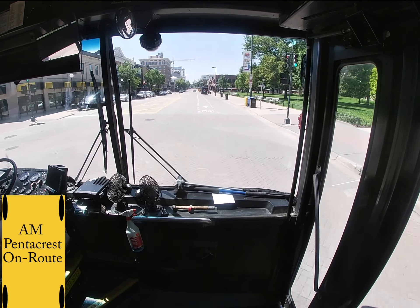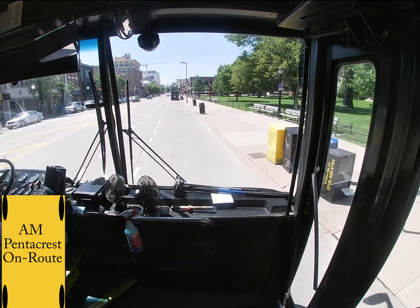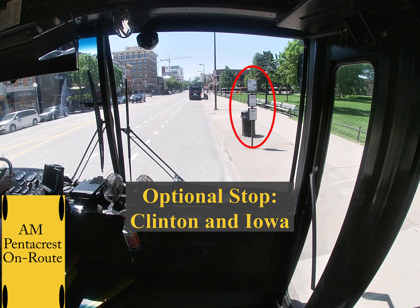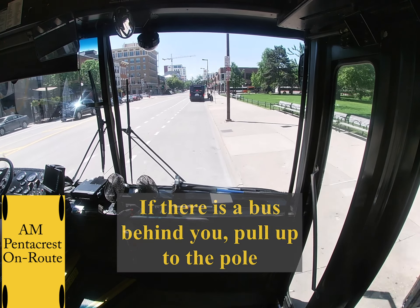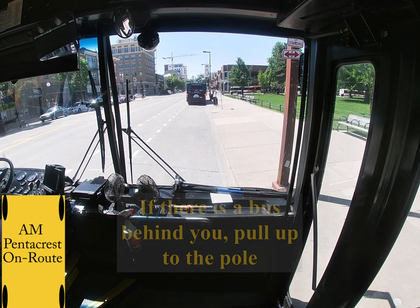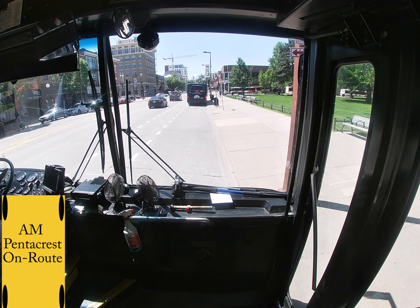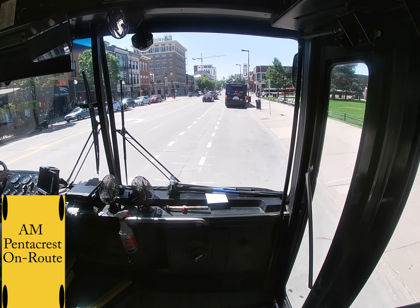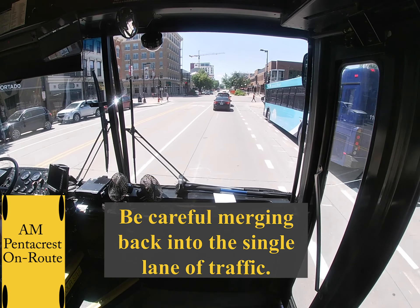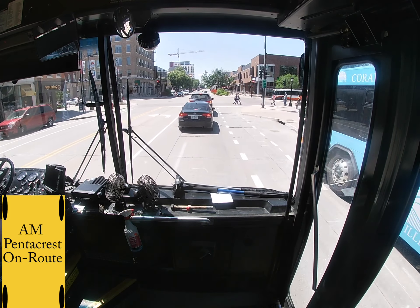Coming up is an optional stop that is frequently used: Clinton and Iowa. Make sure to always pull up behind a bus if they are stopped there, just in case there's a passenger that wants your bus. If there's a bus behind you, make sure to pull up to this pole. You want to leave enough room so they're not sticking out in the intersection. When you merge back onto Clinton, make sure to be cautious of bikes because it is now a single lane of traffic.